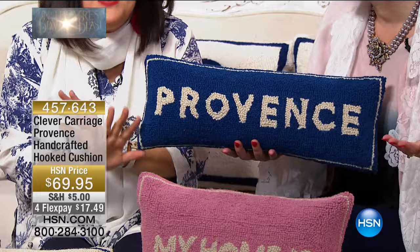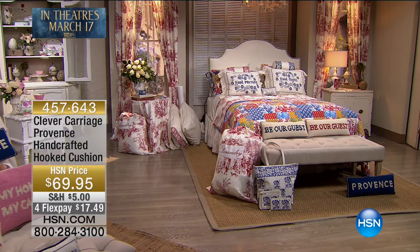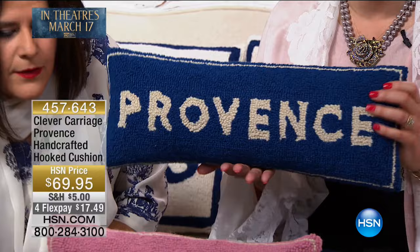You can stay in your own house and feel like you're in Provence. Get yourself croissants, heat them up, make the house smell amazing, and feel like you're doing something amazing for yourself. We all deserve it. With everybody calling in, we have 30 of the Provence pillow available, and that is it. This is exclusive for the movie here at HSN from Disney. Item number 457-643.